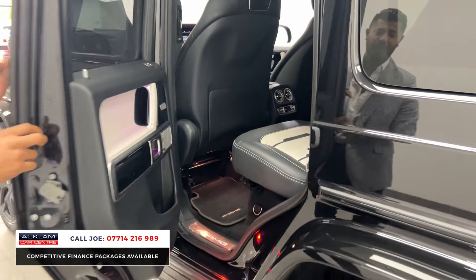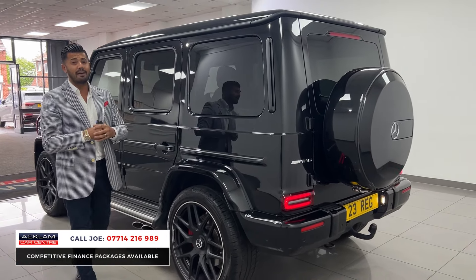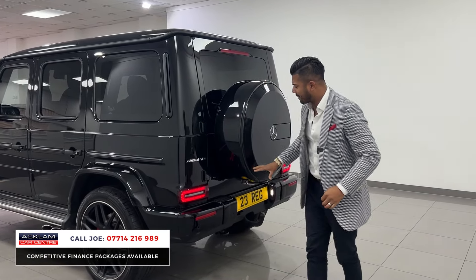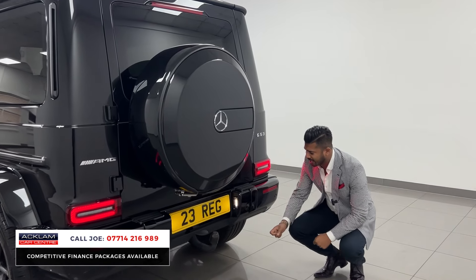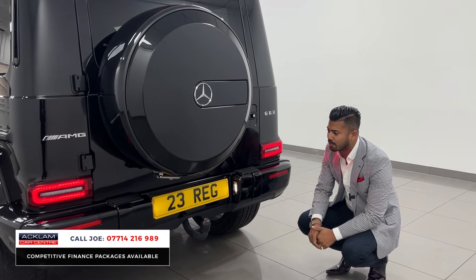This car does come with fully fitted mats. Also, remember it's a 2023 registration vehicle so you have got the remainder of the manufacturer's warranty until 2026 with Mercedes. As you come to the back of the car, the first thing you'll notice is the tinted rear lighting system — again all LED, all colour-coded bumpers. Being the night package, sections like this which would normally be chrome are finished in the same metallic obsidian black.